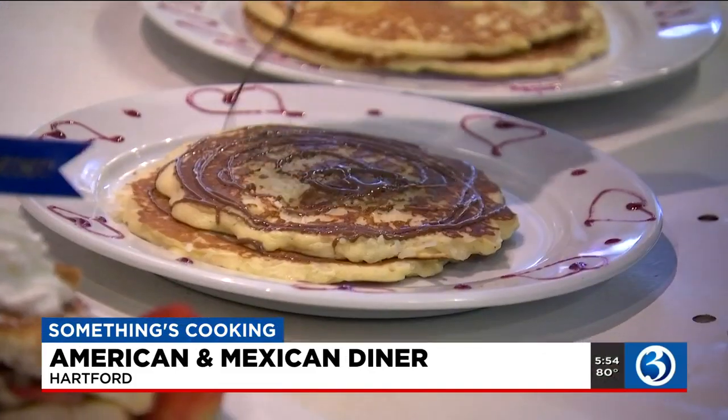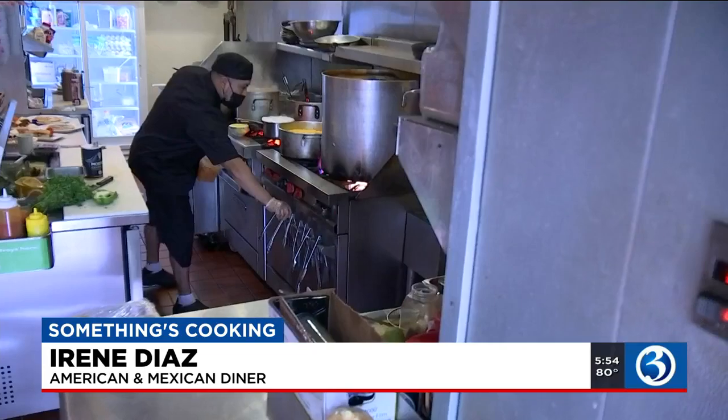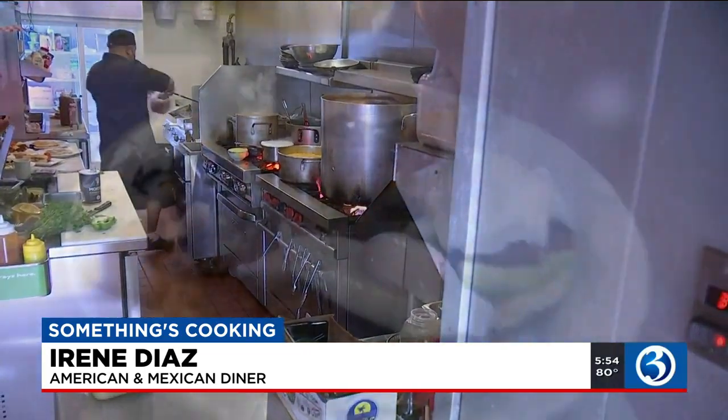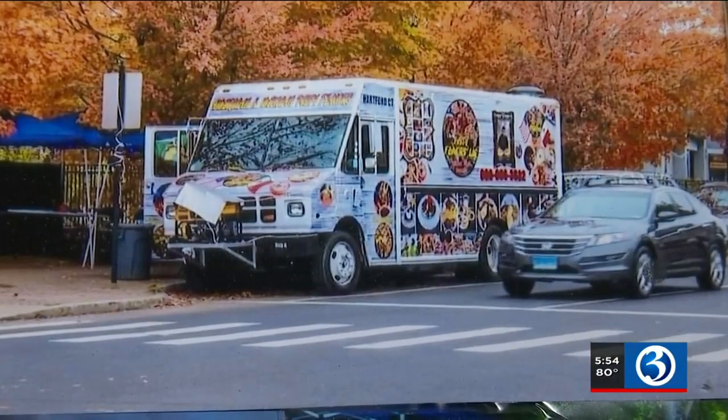When the pandemic struck, Giovanni Davis and his brother lost their jobs. They were worried about how to pay the bills and how to support the family. Giovanni has always been passionate about cooking, so he and his family started a food truck operating on Summit Street in Hartford.